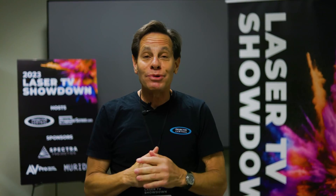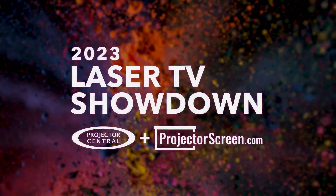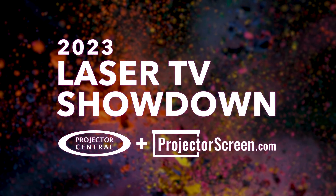Hi, I'm Rob Saban. I'm the editor-in-chief at Projector Central, and we are here at the 2023 Projector Central ProjectorScreen.com Laser TV Showdown.